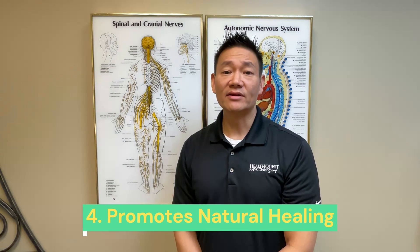Lastly, chiropractic care promotes natural healing. By addressing the root cause of sciatica, such as a herniated disc or piriformis syndrome, chiropractic adjustments support the body's healing process without the need for drugs or surgery.